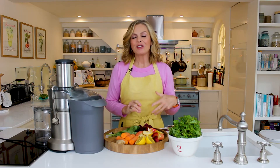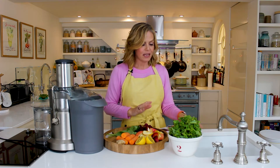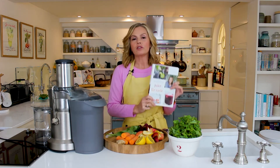Hi there! On today's episode of the A to Z of Well-being, we're up to J, and J is for juicing — one of my all-time favorite things. I've been writing about juicing for so many years. About 25 years ago I wrote this little book on juicing, and more recently, a couple of years ago, I wrote a book just called Juice.